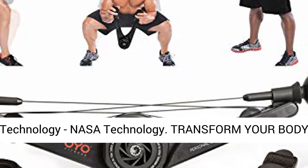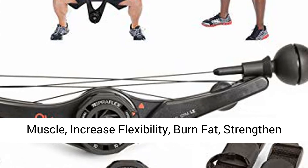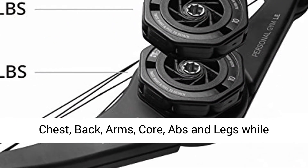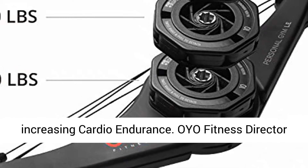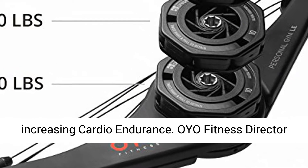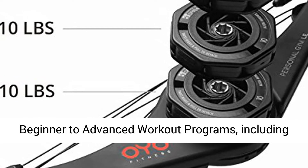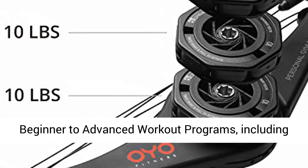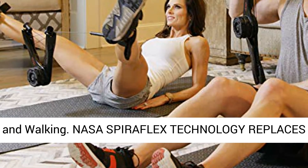Transform your body anywhere, anytime. Total body workout — build muscle, increase flexibility, burn fat, strengthen chest, back, arms, core, abs, and legs while increasing cardio endurance. OYO Fitness Director Nick Bolton has created over 60 men and women beginner-to-advanced workout programs, including resistance training, cardio, HIIT, yoga, Pilates, and walking.